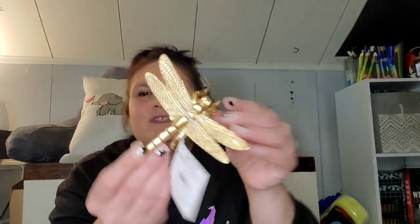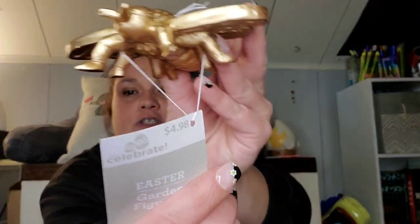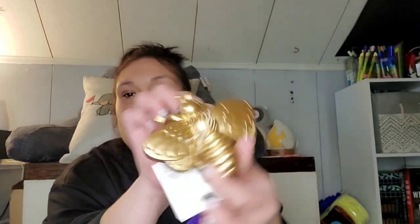Then they had all of their Easter and spring stuff 50% off the day I was there. So I found this little garden figurine — it was originally $4.98 so I got it for about $2.50. And this is a dragonfly — it feels like it's plastic. And then they had the bumblebee, so I got that as well. Also originally $4.98, so about $2.50. They had one other one — I think it was a beetle — but I didn't care for it so I left it.